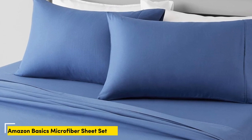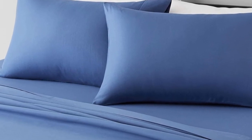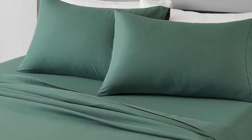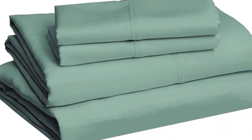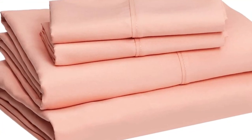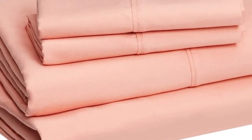Number 3: This Amazon Basics set is an incredible value at just over $20. In our textiles lab tests, the material scored high in durability for pilling, shrinkage, and fabric strength. Our consumer panel also gave it high marks for softness, though a few testers thought the material felt thin and flimsy, especially compared to other fabrics. These also come in a wide variety of colors and prints, and it's wildly loved by Amazon shoppers with over 240,000 reviews and an average 4.6-star rating.